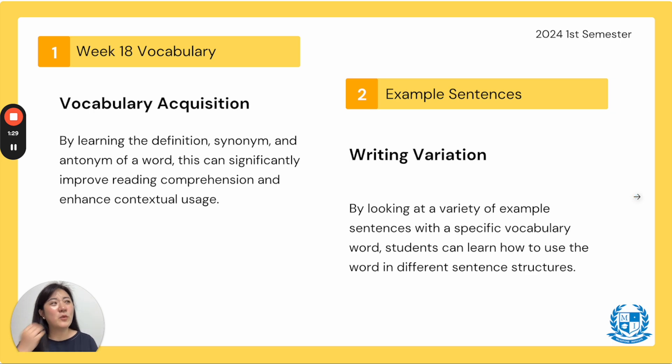Why do I keep telling you to watch this video? Why is it so important? First, we're going to go over all the vocabulary in our workbook — this is to help with your vocabulary acquisition. Think of it as a little word bank in our brain that I'm continuing to fill. By learning the definition, synonym, and antonym of the word, this can significantly — which means greatly — improve your reading comprehension and enhance your contextual usage.